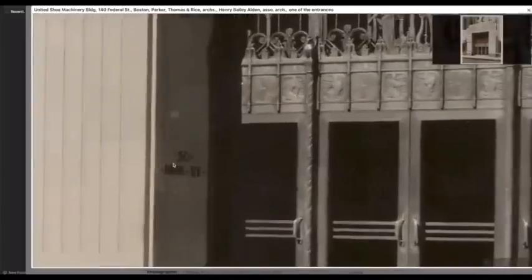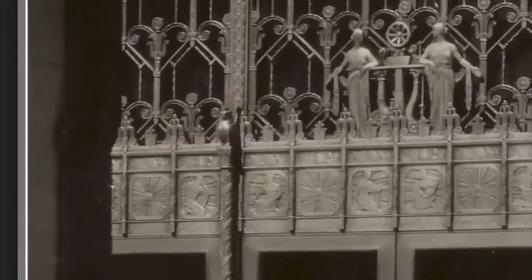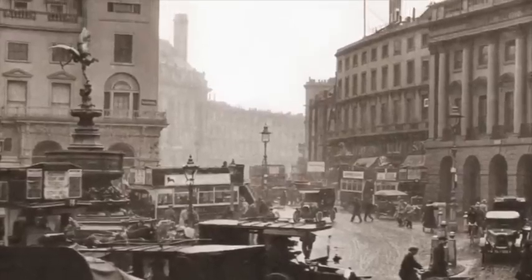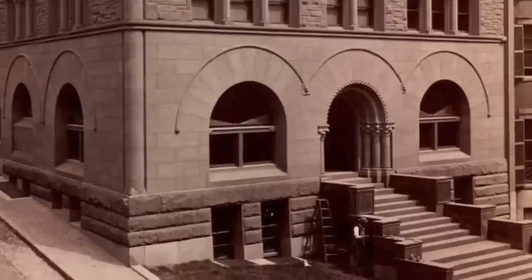Not only did they change the name of the building, but they also changed the name of the street — it was located at 50 High Street, and now that street address has been erased from the side of the building. There's a lot more on the way, so if you like this kind of stuff, hit that subscribe button. I hope you all have a great rest of your day, and I'll be back very soon with much more.